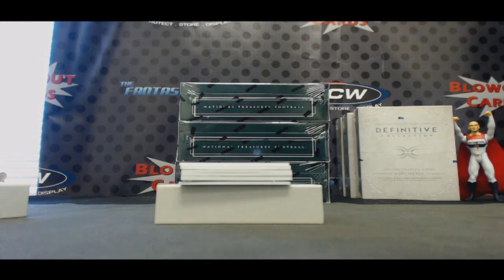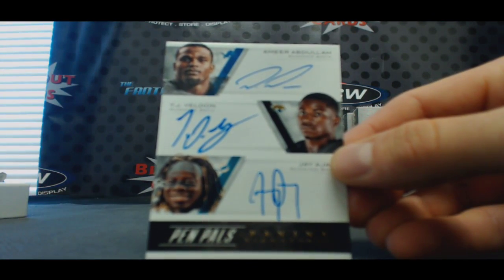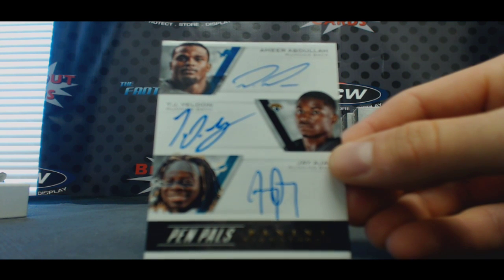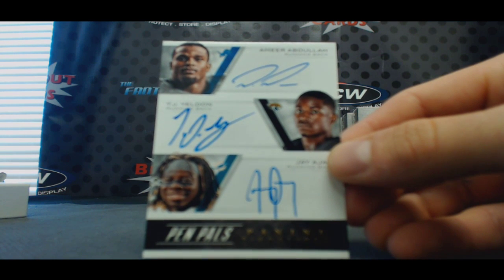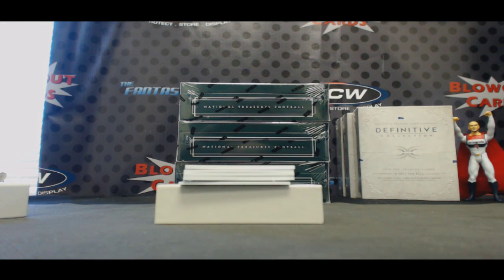All right, pen pals triple — Lions, Jags, and Dolphins. This one's gonna have to be randomized, I believe. Somebody has two of those. Yep, looks like a random. Amir Abdullah, TJ Yeldon, and Jay Ajayi. Pen pals trios — that is unnumbered. First random we gotta do.